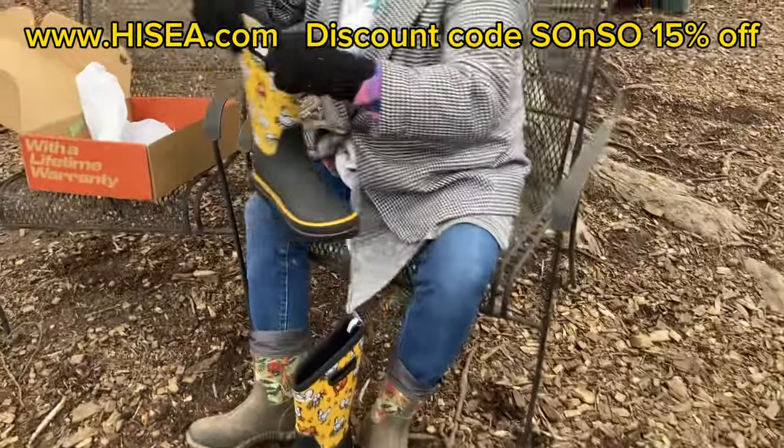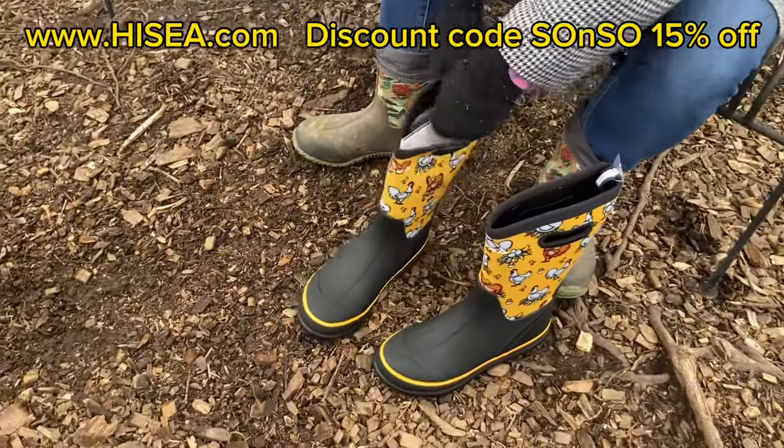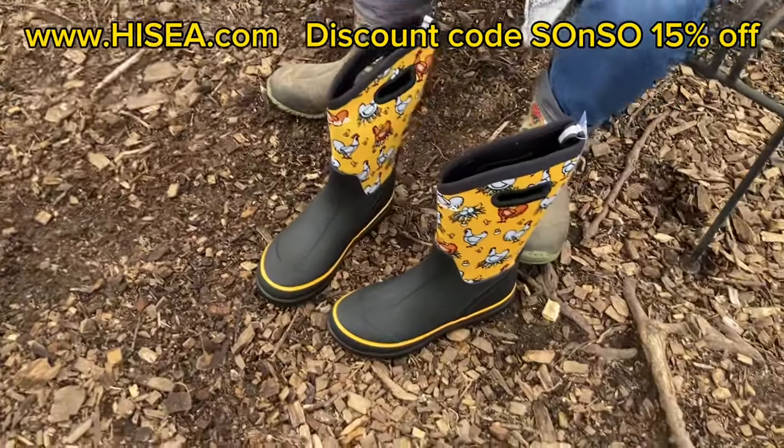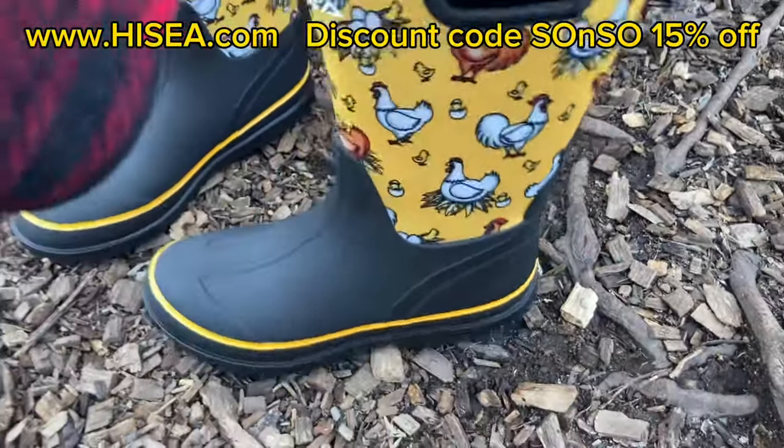These boots — I have to do aerobics to get them on and off every time. Well, you won't have to do that. I love these handles! Oh my goodness, all righty!